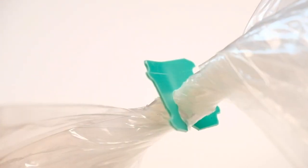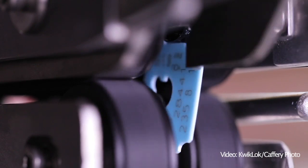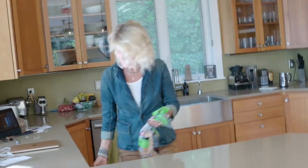You know them — the little square bag closer doodads. They have a name: Kwik Lok. And believe it or not, they were invented and are still made right here in Washington, a third generation family business Stephanie Jackson runs with her sisters.